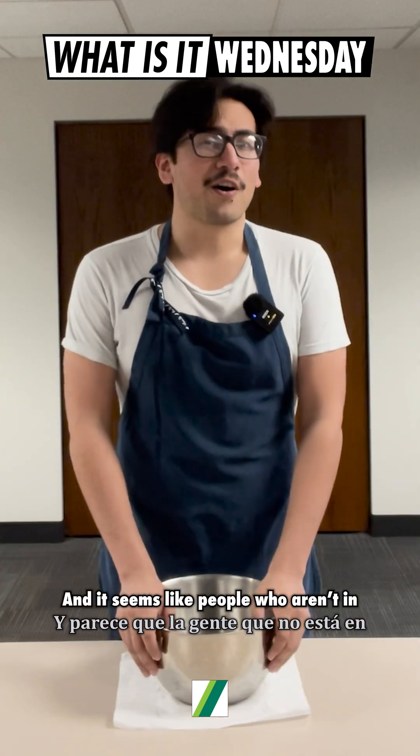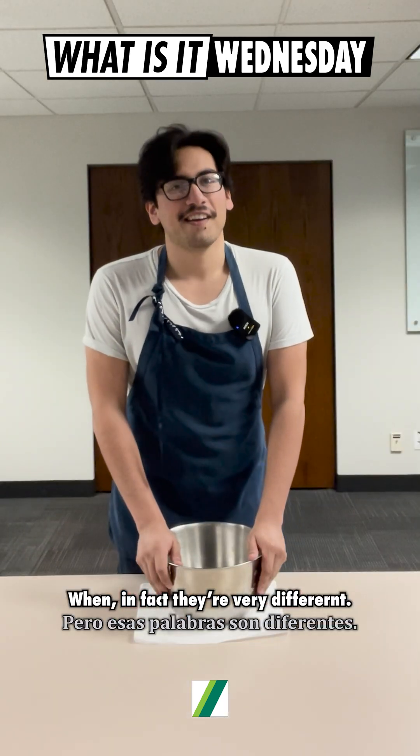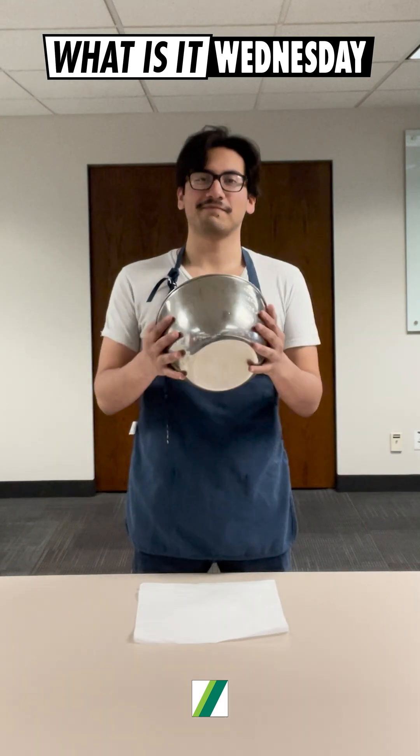It seems like people who aren't in the industry use these words interchangeably, when in fact they're very different. And to understand some of the differences, we're going to be faking some.